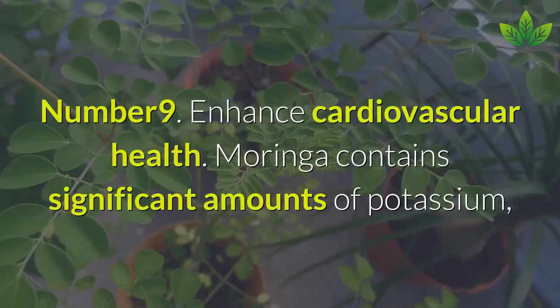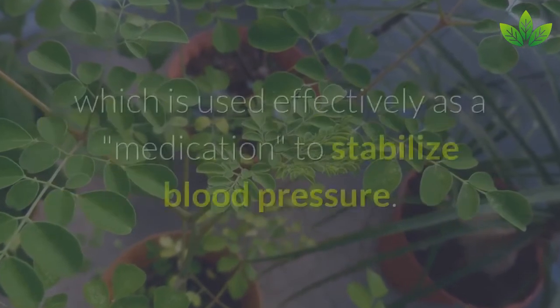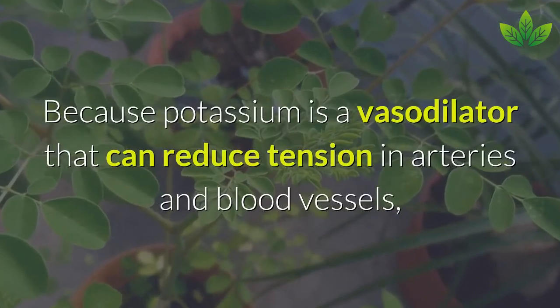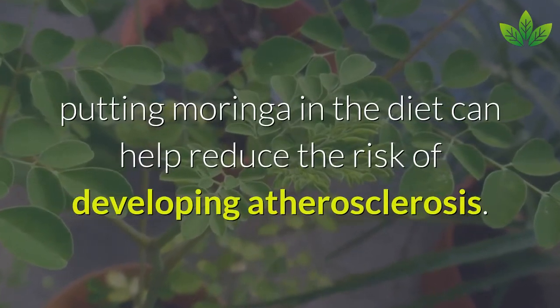Number 9: Enhance Cardiovascular Health. Moringa contains significant amounts of potassium, used effectively to stabilize blood pressure. Because potassium is a vasodilator that can reduce tension in arteries and blood vessels, adding Moringa to the diet can help reduce the risk of developing atherosclerosis.